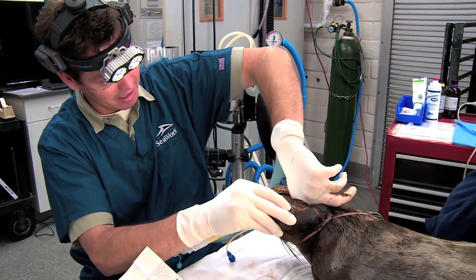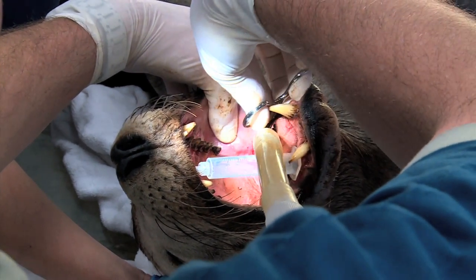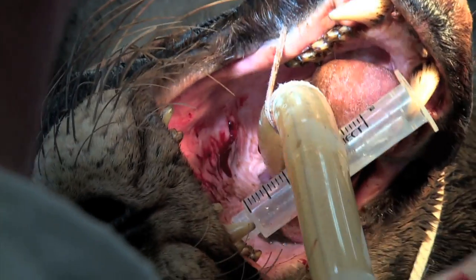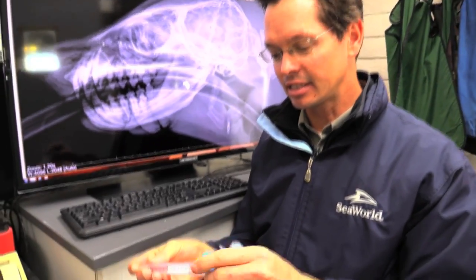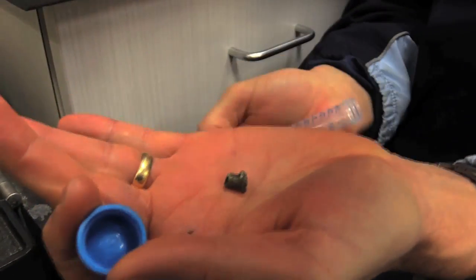Unfortunately, this animal has a permanent injury. We were able to remove the bullet during the anesthetic exam — we palpated the bullet inside the mouth and removed it with a simple skin incision. This is the actual bullet that we removed from inside the mouth, and you can see this is a pretty large caliber bullet.